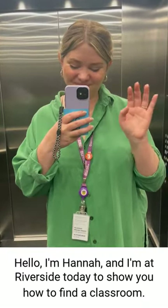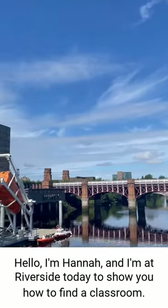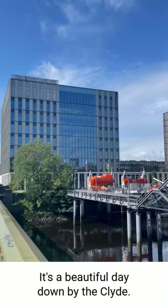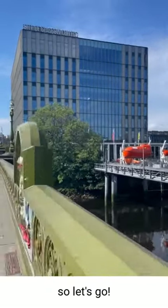Hello, I'm Hannah and I'm at Riverside today to show you how to find a classroom. It's a beautiful day down by the Clyde and we're gonna head over the bridge from the city centre, so let's go!